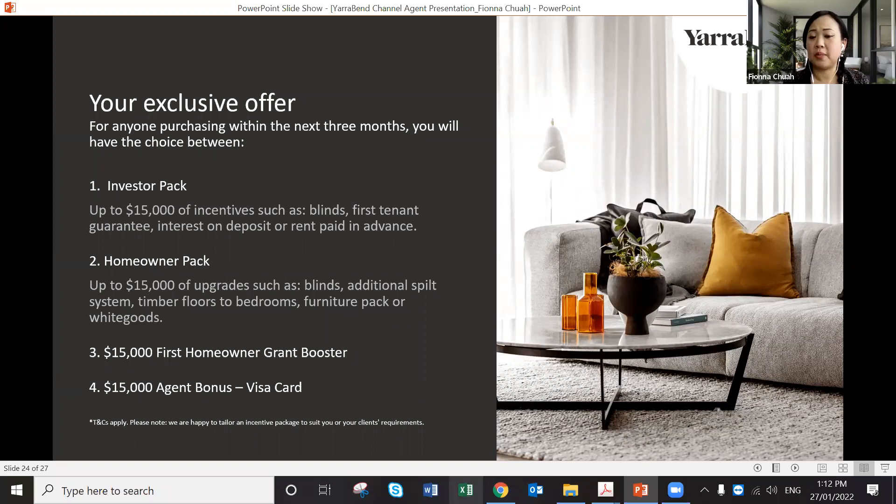Some agents prefer the Visa card because they can use it for client gifts like a TV. The reason it's a Visa card rather than commission is that it's tax-free as a gift — whereas commission is taxable. We're quite flexible — family-owned, been doing this a long time, and we just want to help you sell.